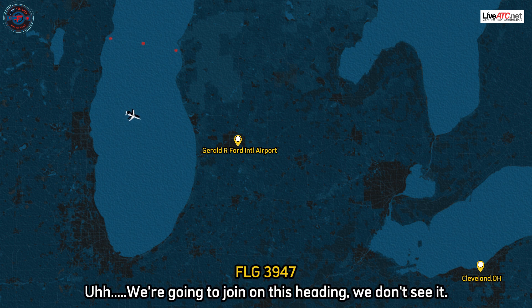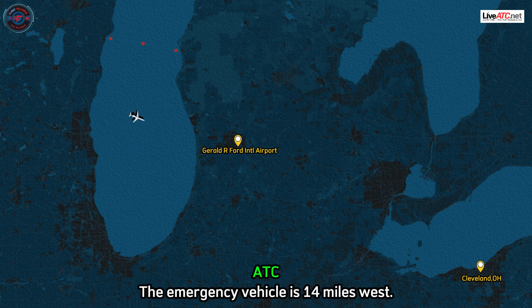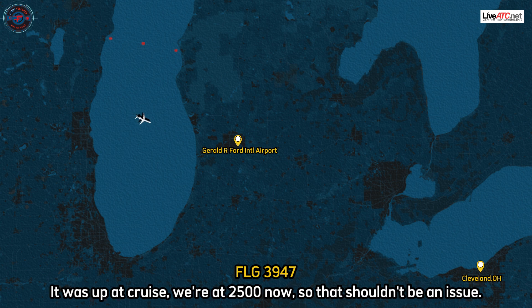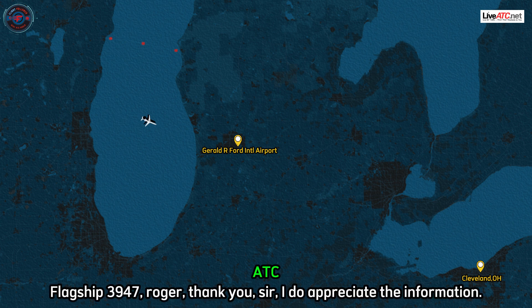We're going to join on this side and we don't see it. All right, roger. The emergency vehicles are 14 miles out. For gathering purposes — both of our feet — our pressurization system is entirely normal. It was up at cruise, we're at 2,500 now, so that shouldn't be an issue. But we both started to get numb feet and numb toes. Flagship 3947, roger. Thank you, sir. I do appreciate the information.